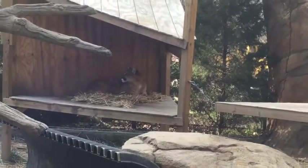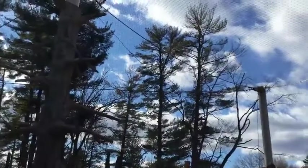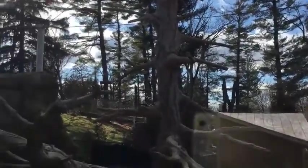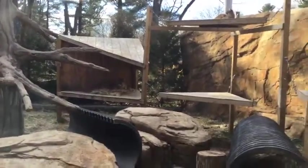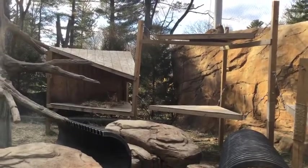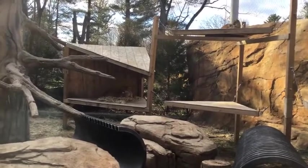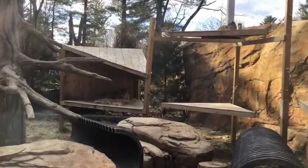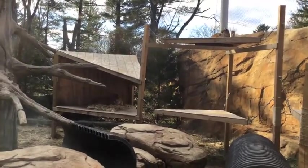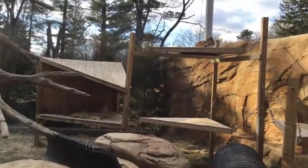Cougars can climb very well — that's why their exhibit has a roof. You can't put a cougar in an exhibit without one. They can jump straight up into the air as much as 15 to 18 feet from standing still, and make a running leap of as much as 40 feet across. Of all cats in the world, cougars have the biggest hind legs proportionally, because they need those for running and jumping. Over a short distance, a cougar can run as fast as 50 miles an hour.